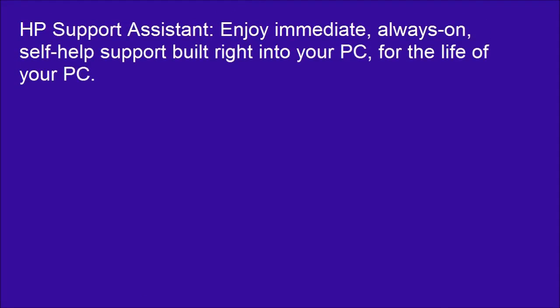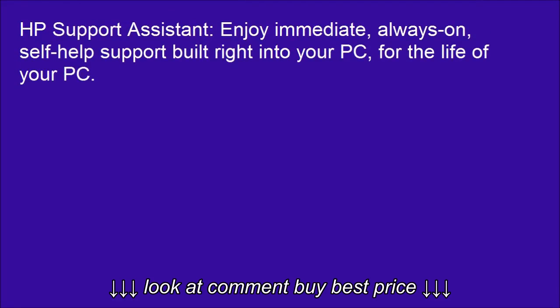HP Support Assistant: enjoy immediate, always-on, self-help support built right into your PC, for the life of your PC.